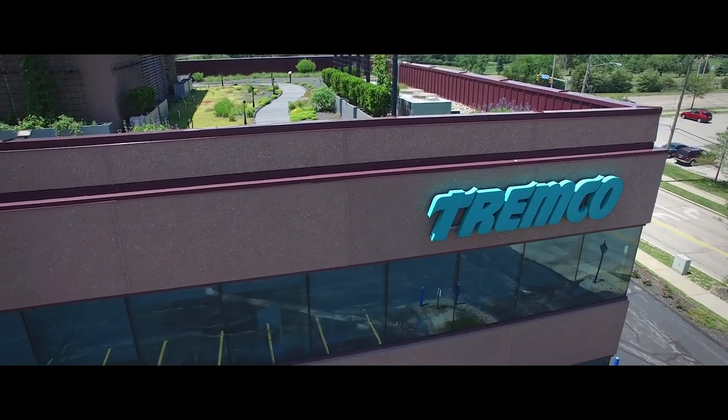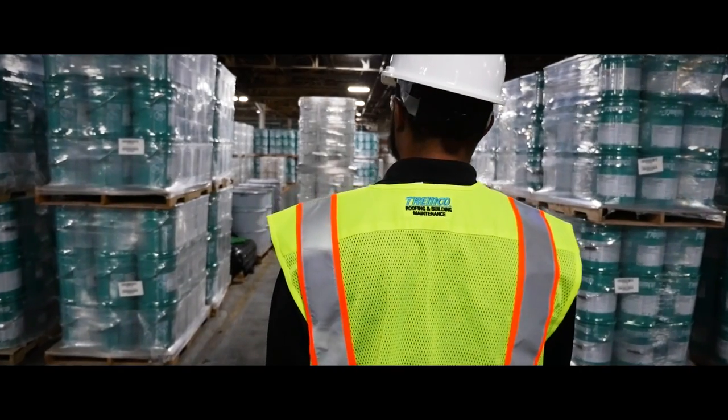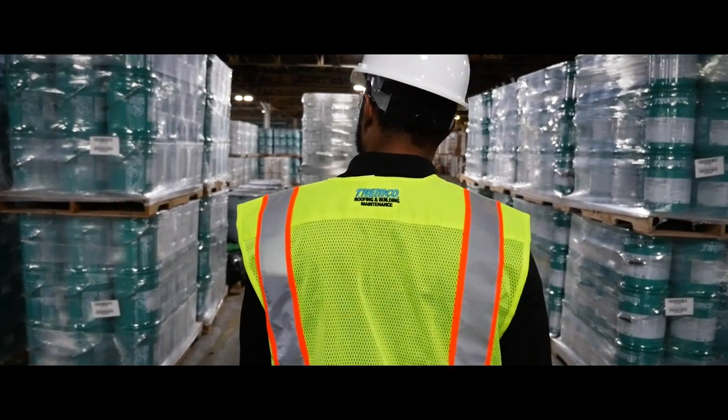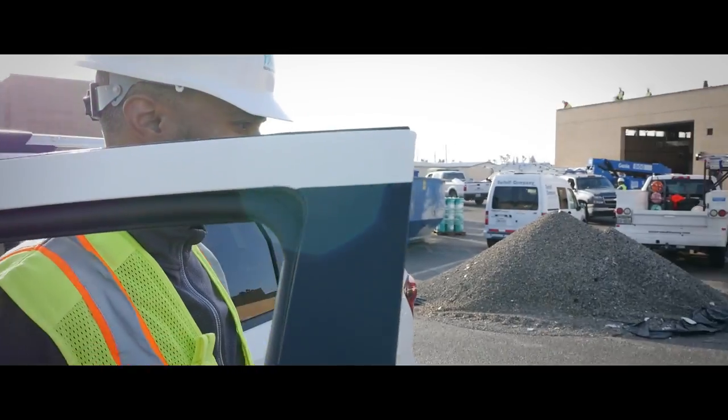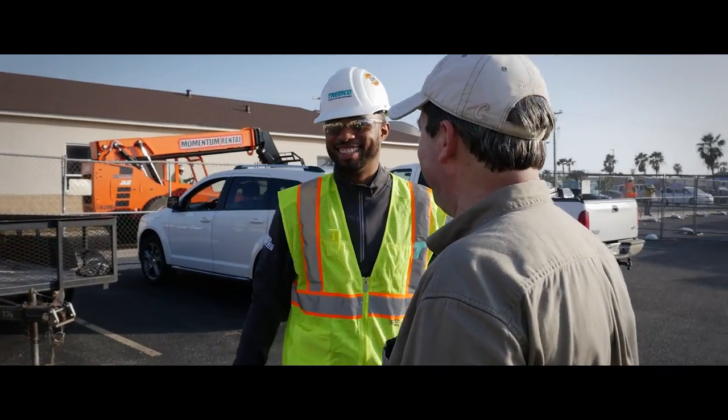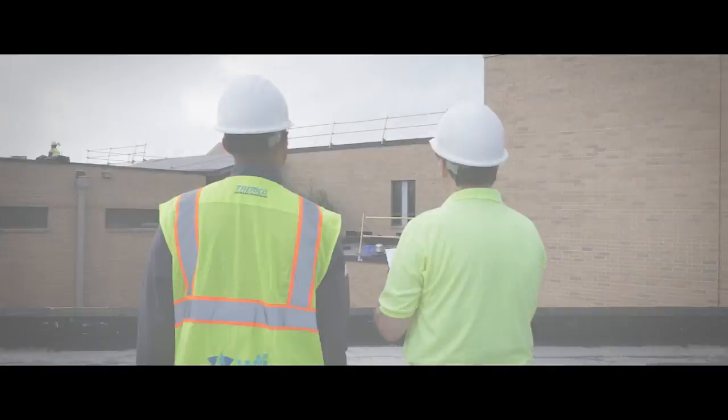At Tremco, we know your roof's condition and provide the right solutions to keep them working for you. Our certified roof experts are with you every step of the way, and our advances in technology are designed to maximize performance in your roof system.